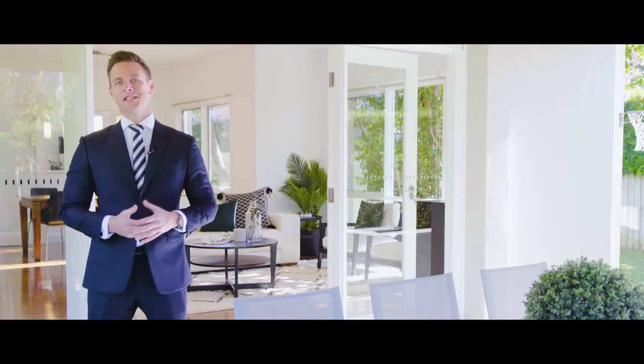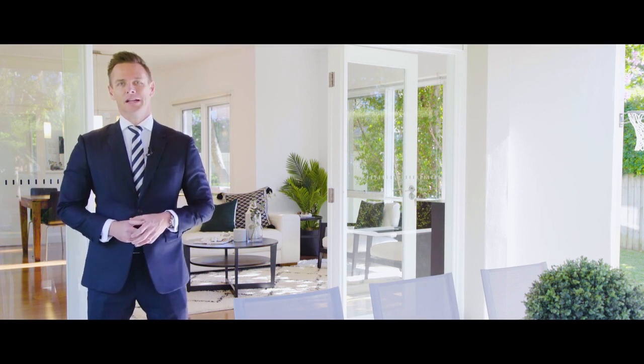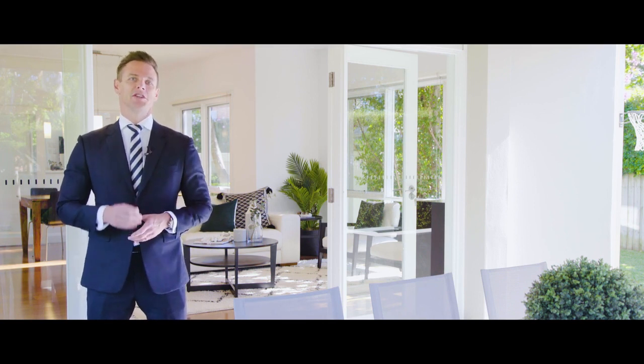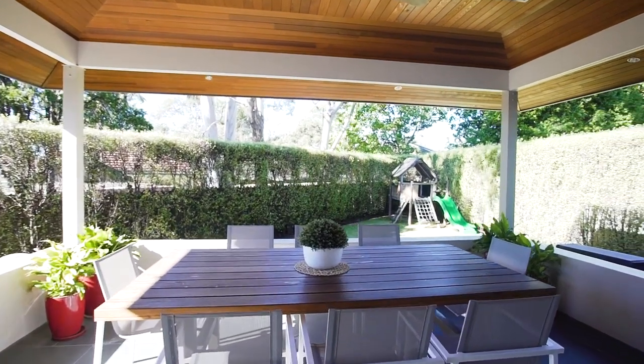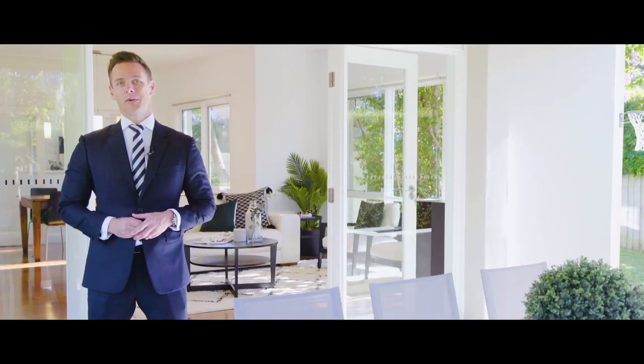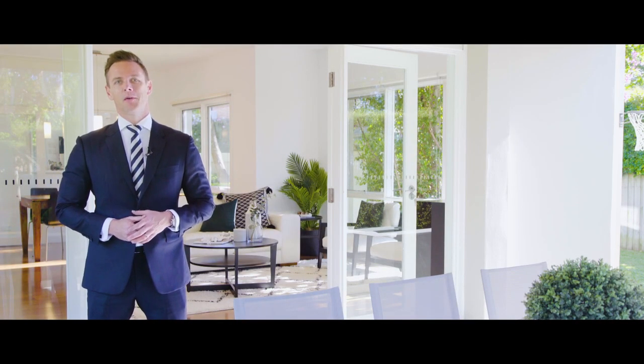If you love to entertain with family and friends then this is the property for you. There's a great undercover terrace which is just perfect for al fresco dining. It overlooks the private gardens and there is plenty of level lawns for the kids. This is a fantastic family home so don't miss viewing this property and we look forward to seeing you at one of our upcoming open homes.